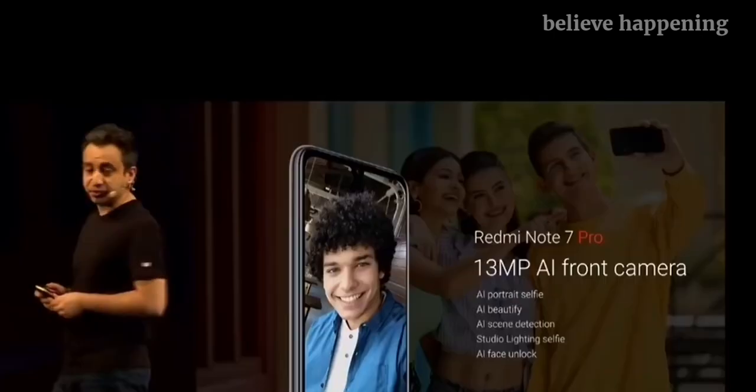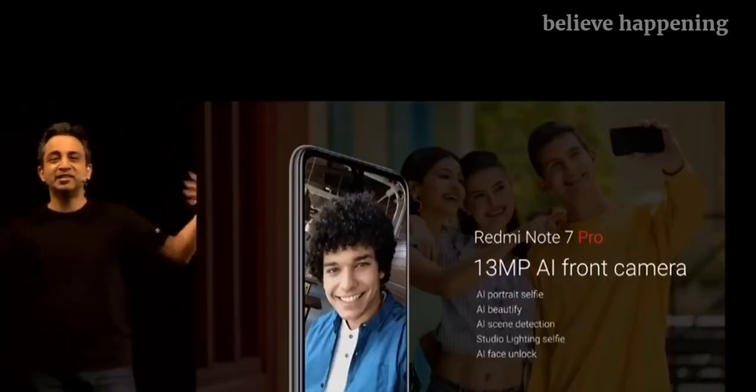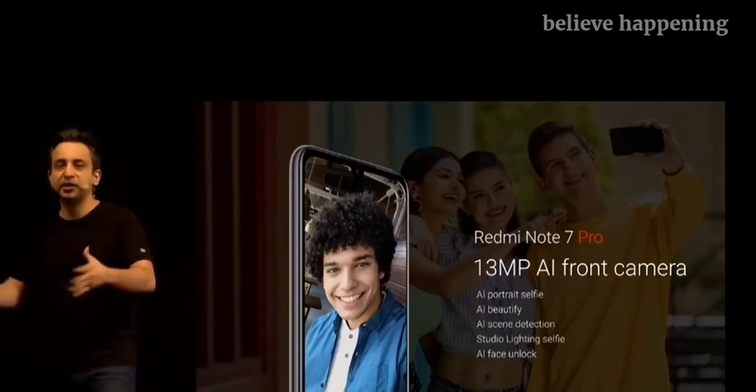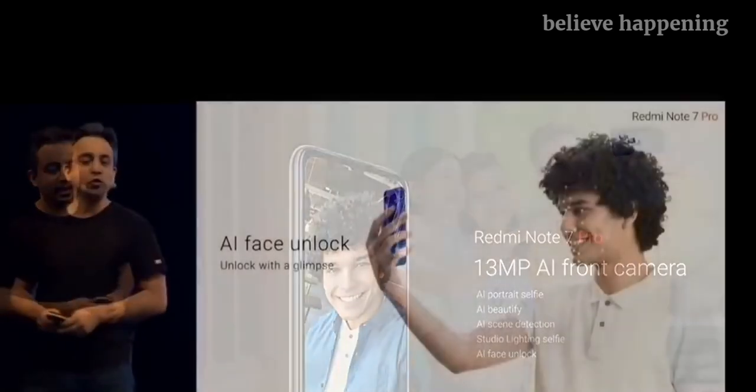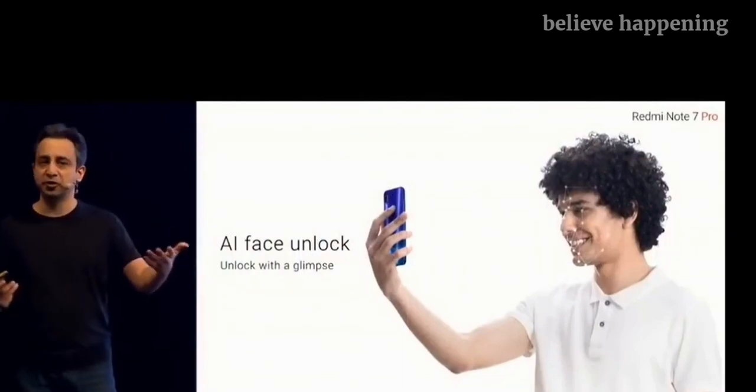On the front, we have a 13 megapixel camera that automatically enhances your image as well as the background, depending on what the background is. You also have AI Face Unlock — for those who prefer, just look at the phone to unlock.